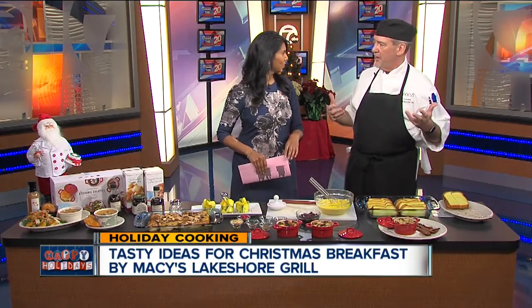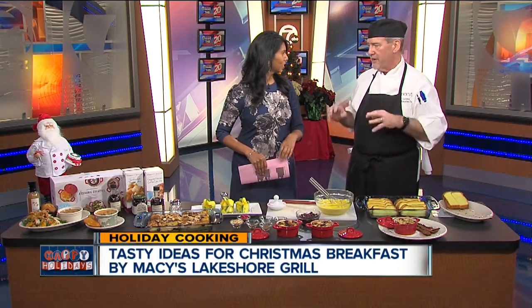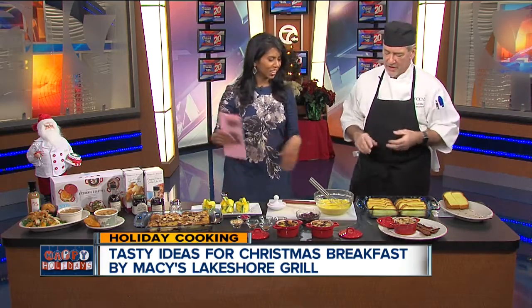On Christmas morning I want to spend my time with the family. As much as I love to cook, I don't want to be in the kitchen. So this is a dish that we'll make up, wrap up, put in the fridge, and then about a half hour before people are ready to eat, we take it out and pop it in the oven — and we're done. My kind of cooking.